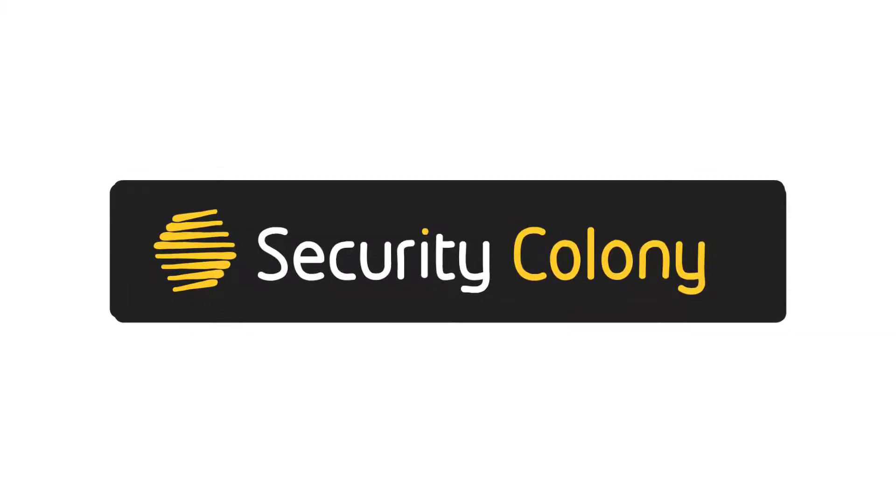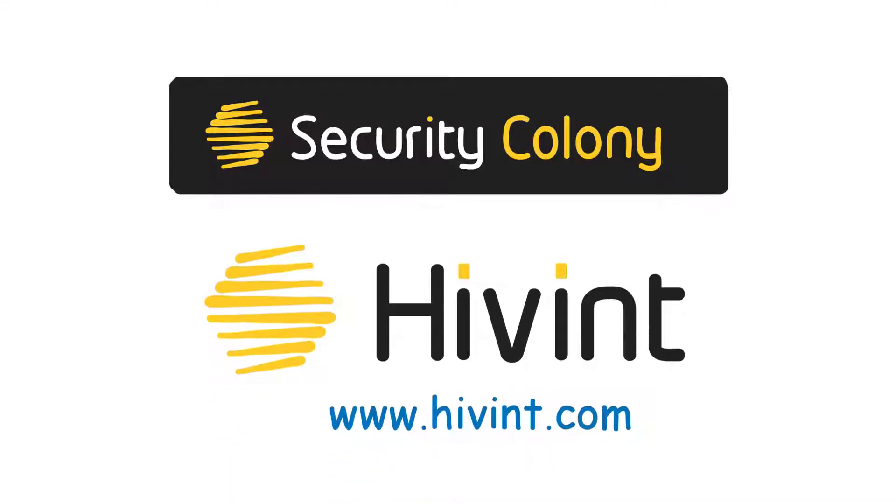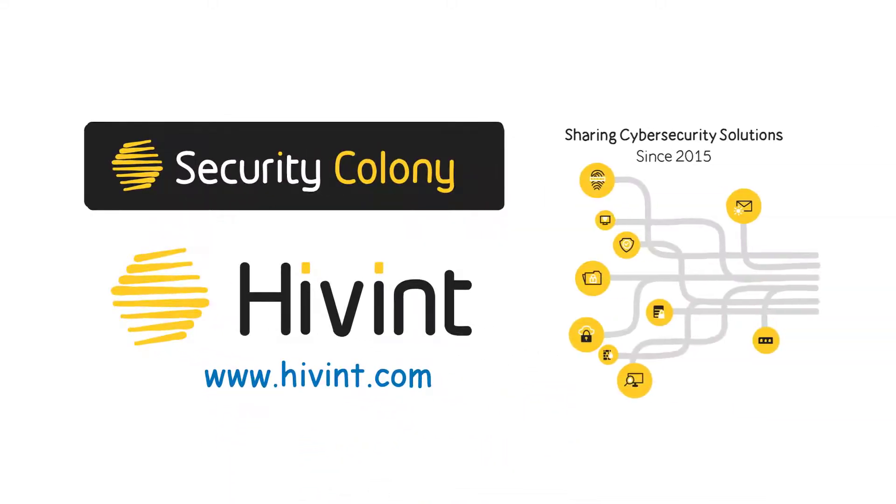Security Colony is a world-first cybersecurity collaboration platform to help companies of all sizes around the world solve their common cybersecurity challenges. It's been built and is managed by Hyvent, one of the fastest-growing cybersecurity consulting firms in the region.